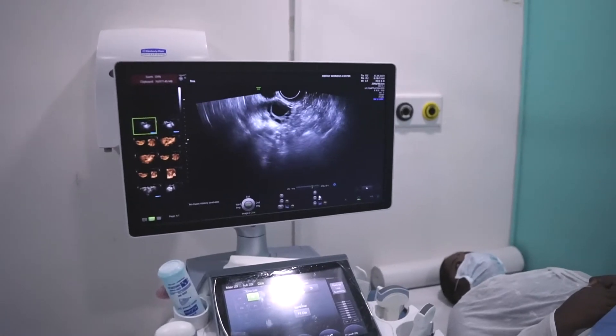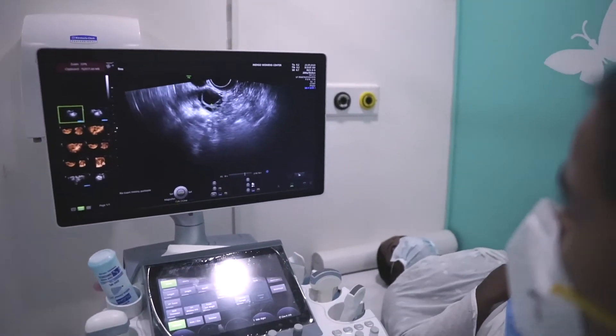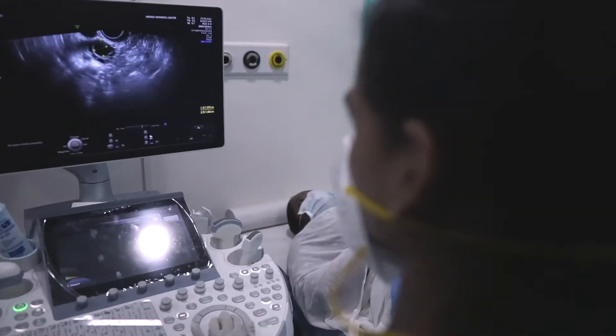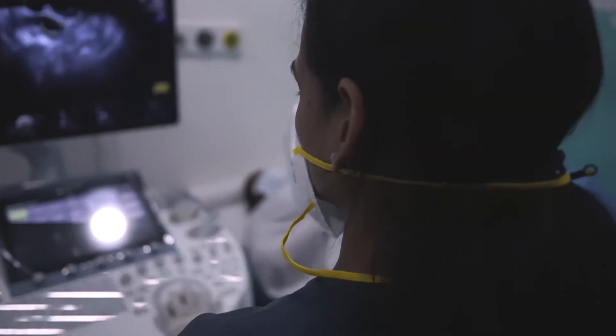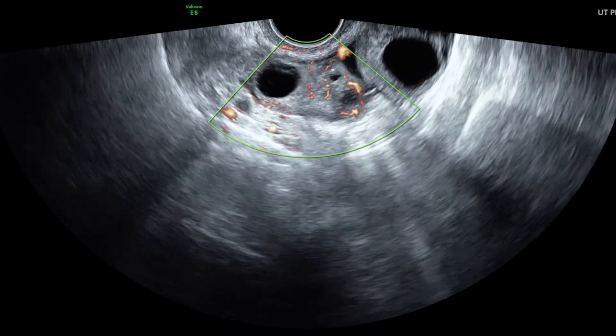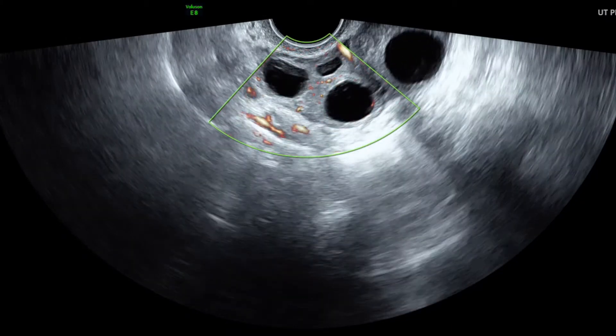The next step in IUI is called folliculometry, where an ultrasound examination is done for the patient every alternate day until the follicle is released. Most often, women release follicles somewhere between the 12th to the 16th day of a menstrual cycle, and folliculometry is performed until the egg is released.